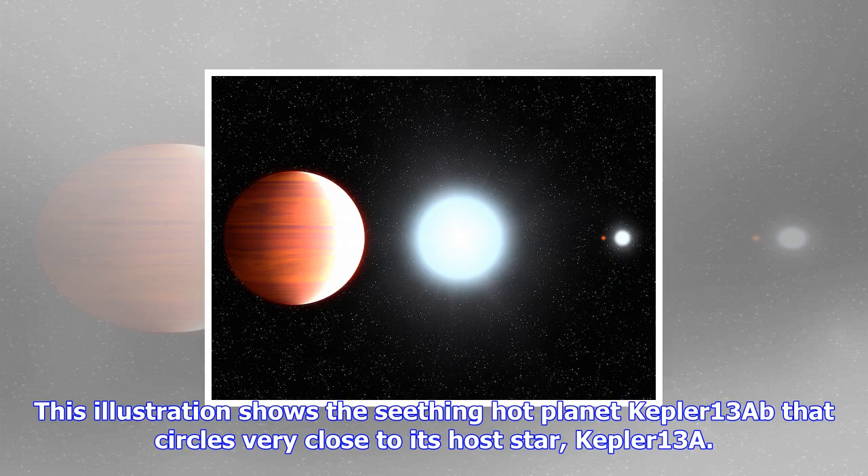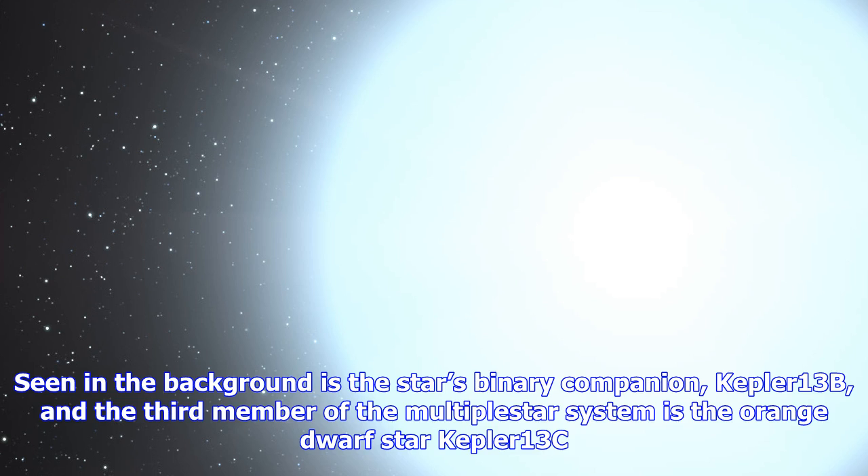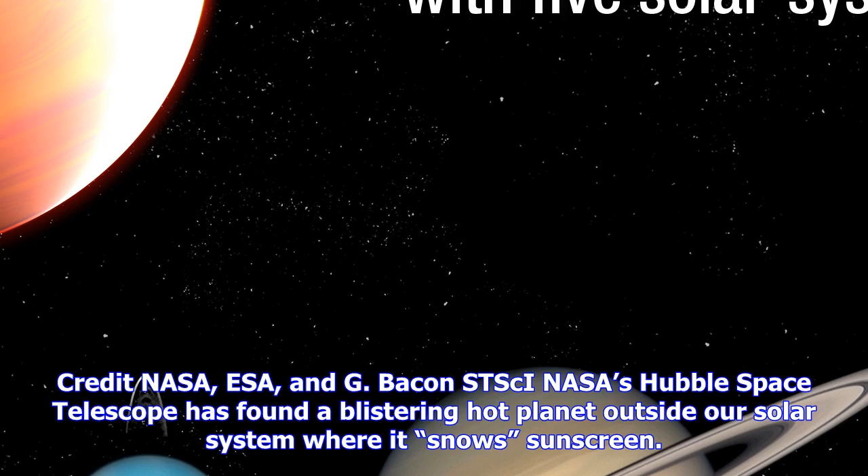This illustration shows the seething hot planet Kepler-13Ab that circles very close to its host star, Kepler-13A. Seen in the background is the star's binary companion, Kepler-13B, and the third member of the multiple star system is the orange dwarf star Kepler-13C. Credit: NASA, ESA, and G. Bacon, STScI. NASA's Hubble Space Telescope has found a blistering hot planet outside our solar system where it snows sunscreen.